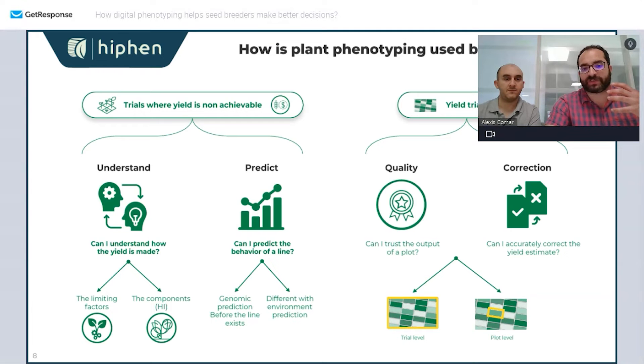From a phenotyping perspective, we can split trial types into two big categories: trials where yield is not achievable or not desired — such as nurseries and genomic prediction trials — and all other trials where yield will be harvested. When yield is not achievable, what you want to understand is what type of yield you would have had, and you want to predict the genetic potential of your cross and how it will behave in different environments.